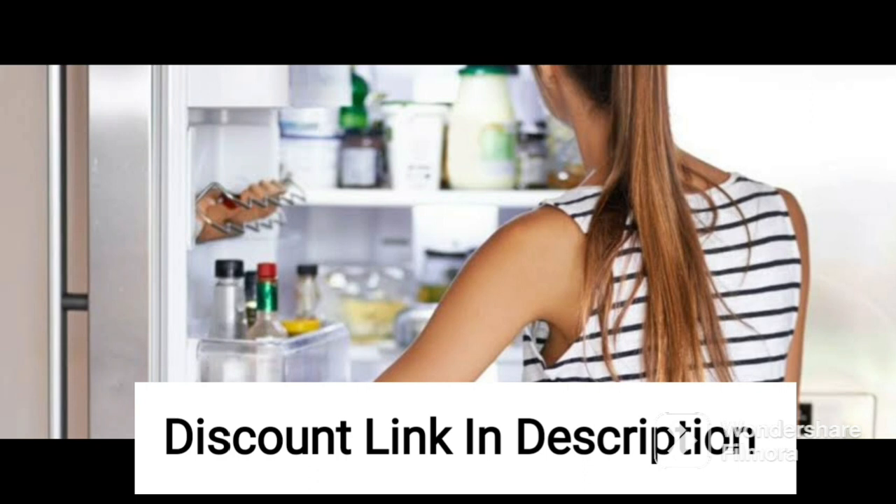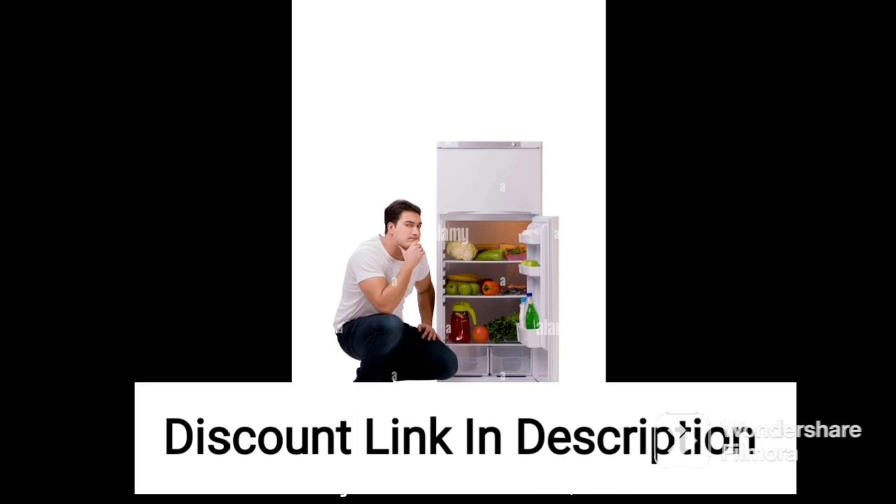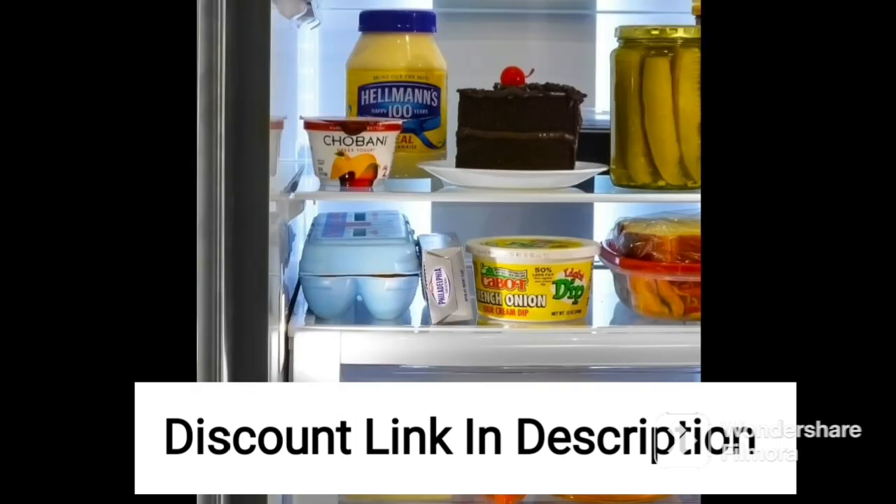The refrigerator has an LED light that illuminates the inside, making it easy to find what you need. It also comes with a water and ice dispenser, which is a great feature for those who need cold water or ice at all times. The dispenser is easy to use and comes with a child lock for safety.